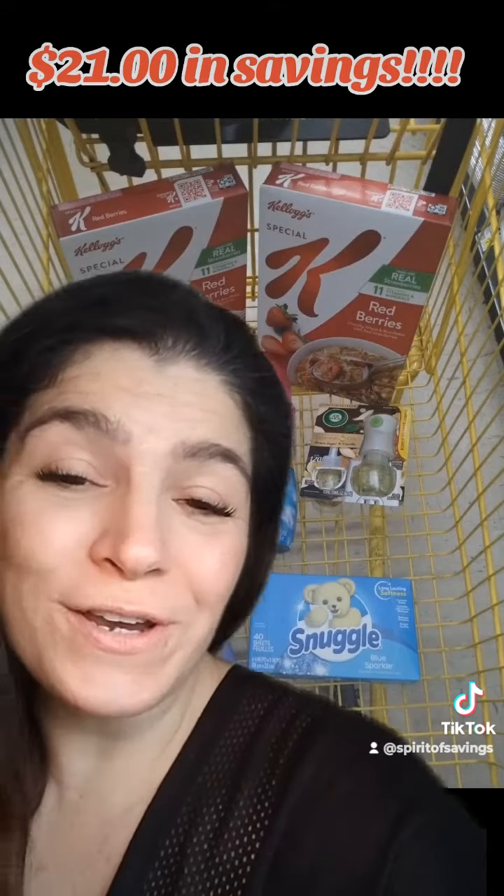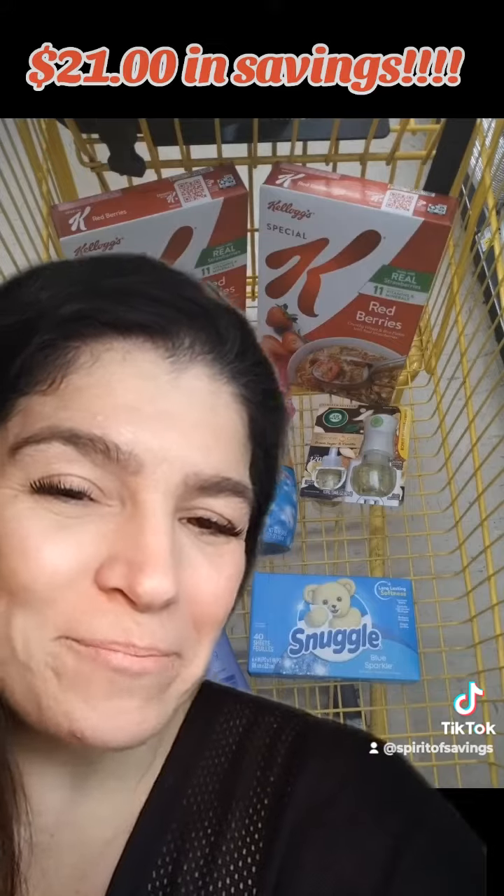I post scenarios like this each and every week, so follow for more. Happy shopping — go get it!